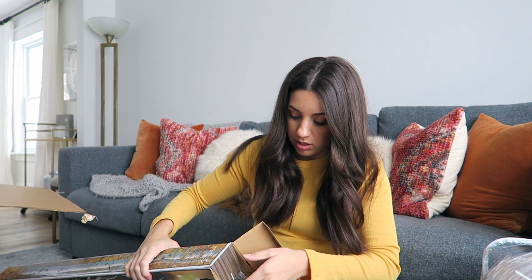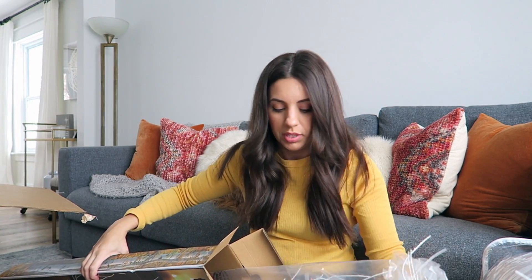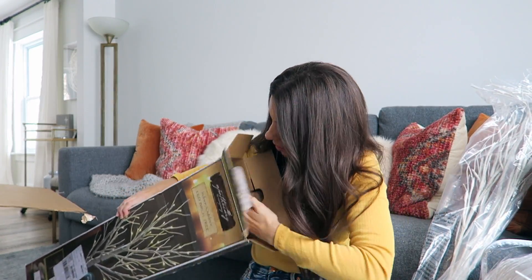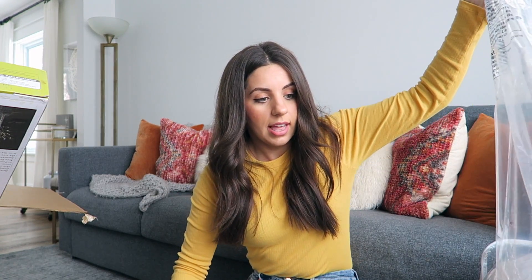I also got this really large four-foot one. These would actually look kind of cool on my front porch too. So I don't know — maybe I won't do them in front of the fireplace. I'll show you guys all of them lit up in a minute once I'm done sharing everything else.